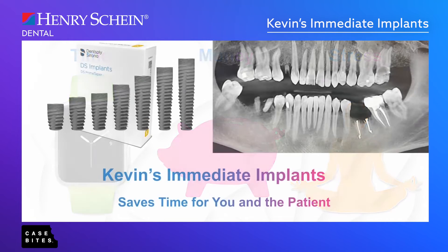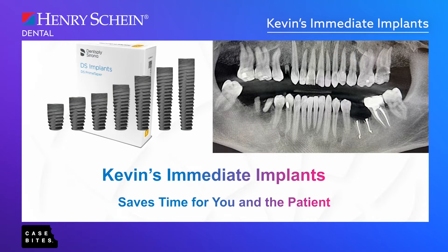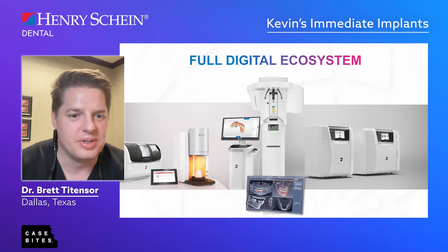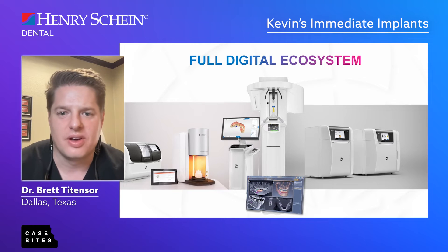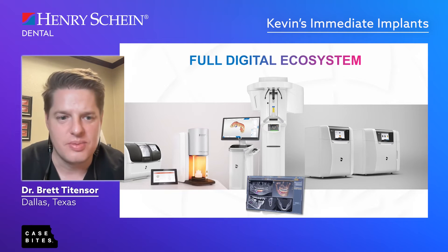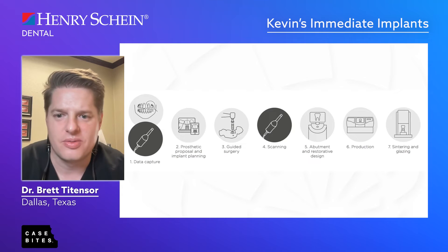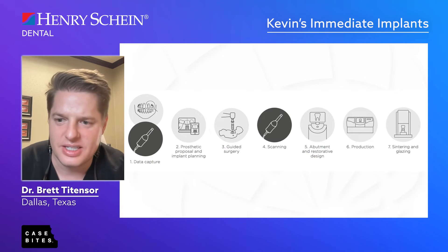Here's Kevin — here's a panoramic X-ray. I want to show you how we were able to take him from having infections and broken root tips — kind of a mess — to a nice stable mouth in just a few months. I used the full ecosystem for this one: we took a cone beam, took an intraoral scan, and showed him everything along the way. It built confidence, helped us present the treatment, and we went from start to finish all in-house — we even milled out the implant restorations, making it seamless and easy.